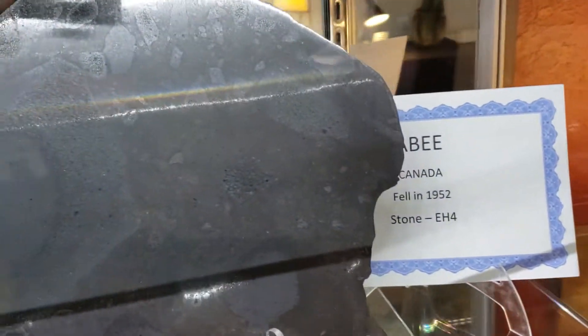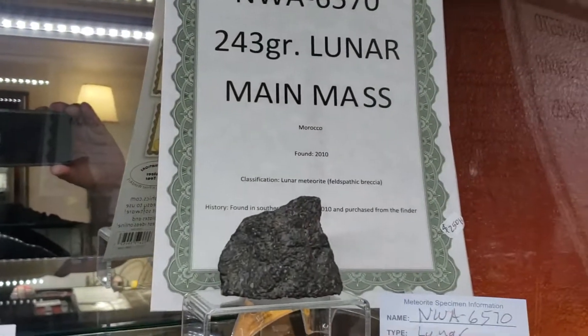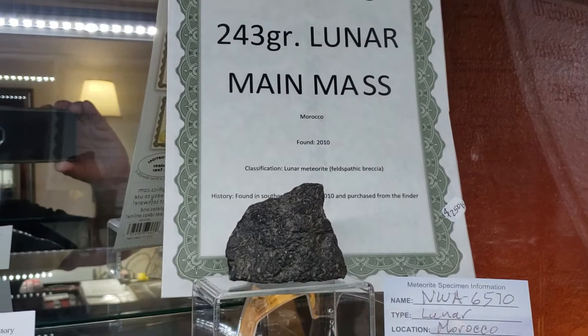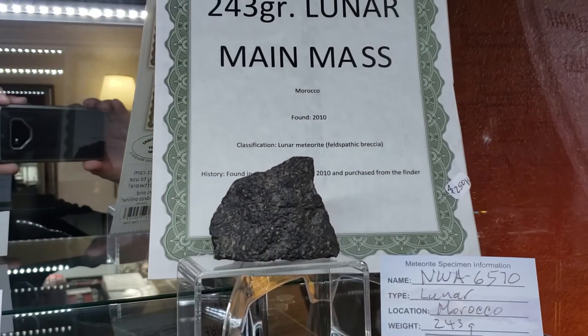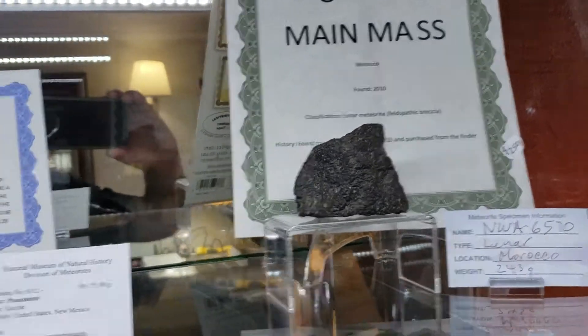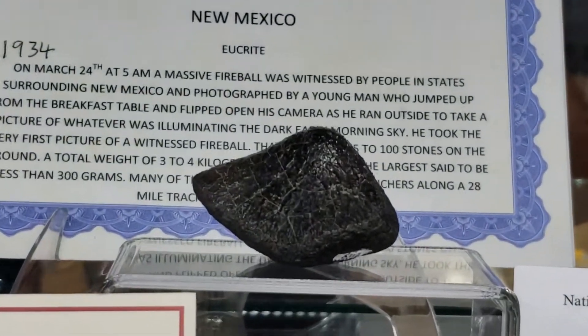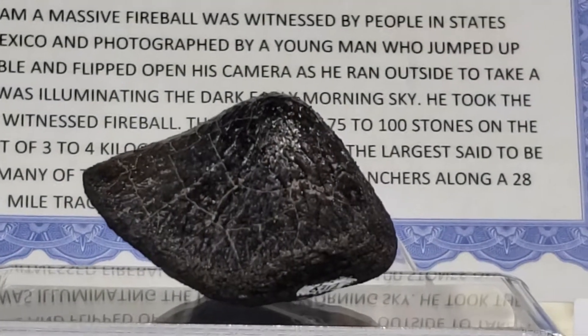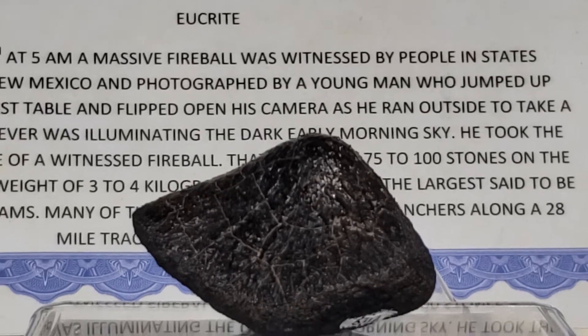Now we're getting into the really amazing stuff. Are you ready? First we have a Lunar Main Mass, NWA 6570, about 250 grams, followed by a Pallasite. Look at that fusion crust — just gorgeous.